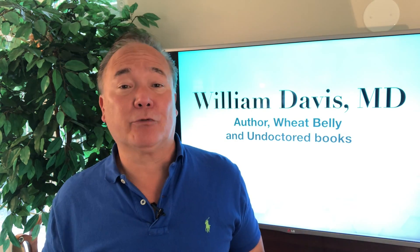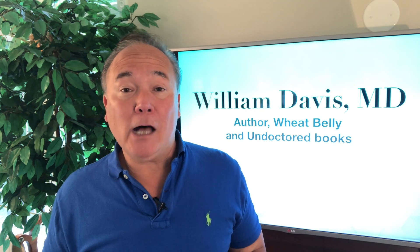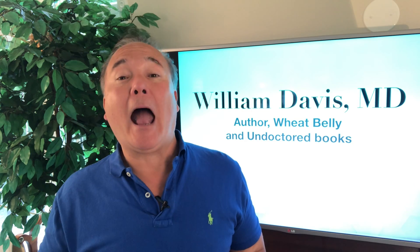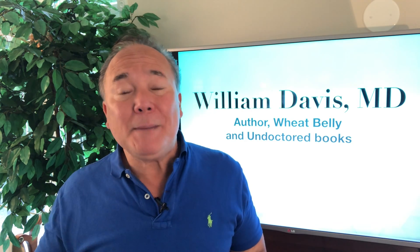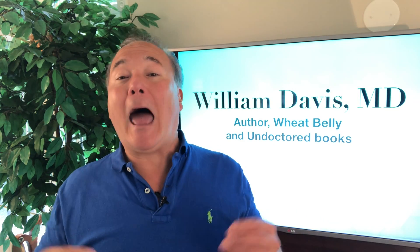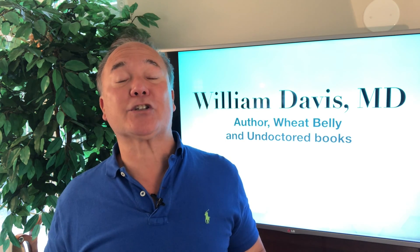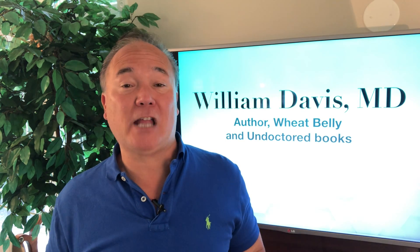SIBO can show up as irritable bowel syndrome — the majority of people with IBS really have SIBO. Fibromyalgia: virtually everybody with fibromyalgia has SIBO, often to severe degrees. People with unexplained abdominal symptoms, unexplained diarrhea, unexplained abdominal pain — who've had upper endoscopy and colonoscopy and the gastroenterologist says 'we have no idea, take an antidepressant' — at least half of those people, if not the majority, have SIBO.